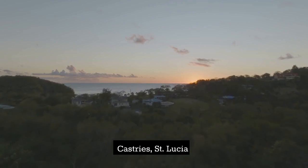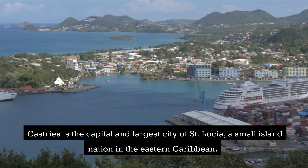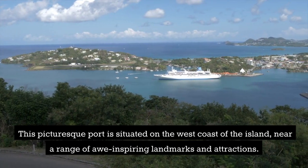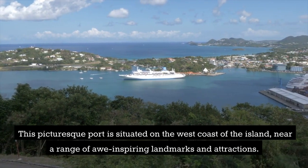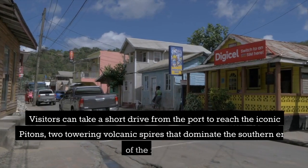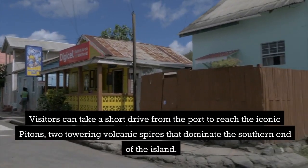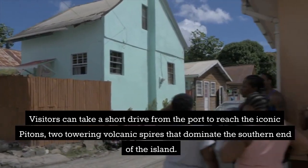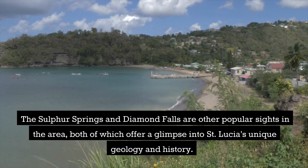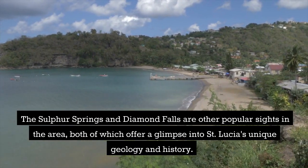Castries, St. Lucia. Castries is the capital and largest city of St. Lucia, a small island nation in the eastern Caribbean. This picturesque port is situated on the west coast of the island, near a range of awe-inspiring landmarks and attractions. Visitors can take a short drive from the port to reach the iconic Pitons, two towering volcanic spires that dominate the southern end of the island. The Sulphur Springs and Diamond Falls are other popular sites, offering a glimpse into St. Lucia's unique geology and history.